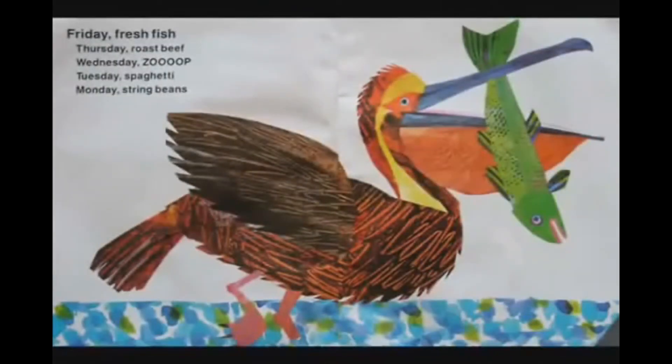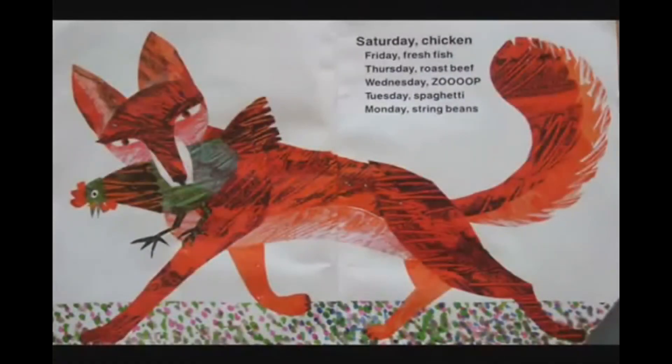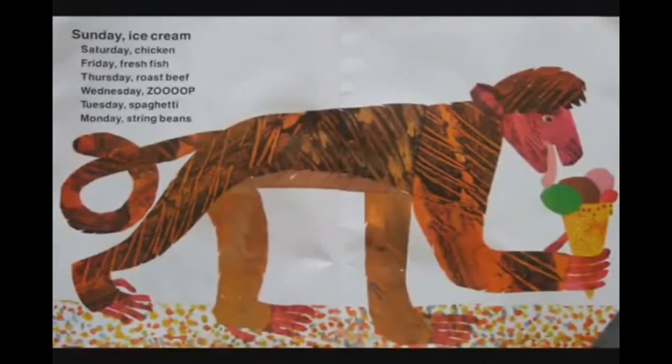Today is Friday, Friday fresh fish, Thursday roast beef, Wednesday soup, Tuesday spaghetti, Monday string beans, all you hungry children, come and eat it up. Today is Saturday, Saturday chicken, Friday fresh fish, Thursday roast beef, Wednesday soup, Tuesday spaghetti, Monday string beans, all you hungry children, come and eat it up. Today is Sunday, Sunday ice cream, Saturday chicken, Friday fresh fish, Thursday roast beef, Wednesday soup, Tuesday spaghetti, Monday string beans, all you hungry children, come and eat it up.